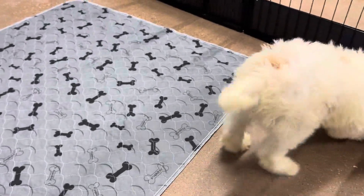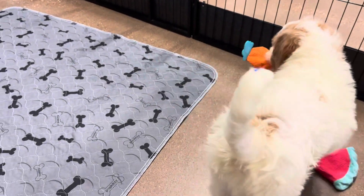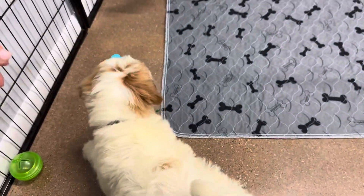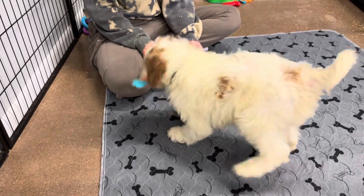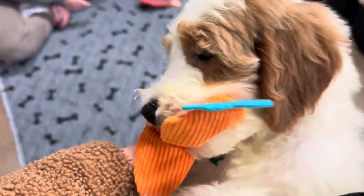Hi buddy. I see you. You want that toy? That toy? Get the other one. I'm right here. I love her.